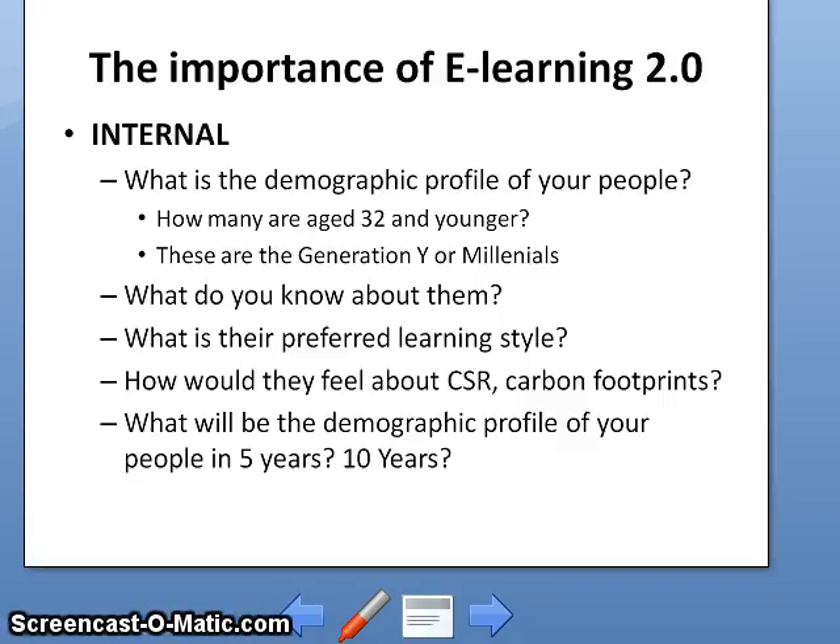You cannot assume that the learning style that you, your bosses, your CEOs, and your VPs are used to would be applicable to them. How would they feel about CSR and carbon footprint? This is something which matters to Generation Y more than their predecessors.